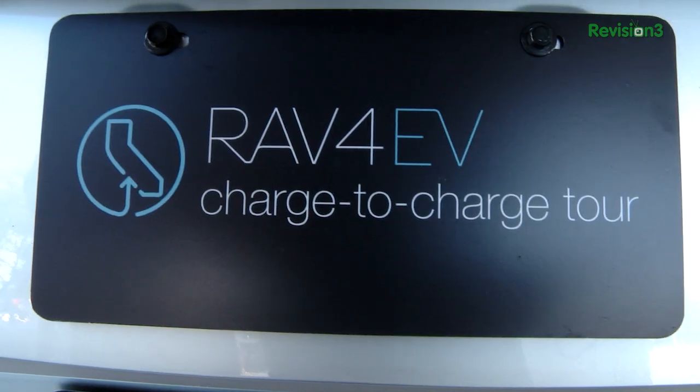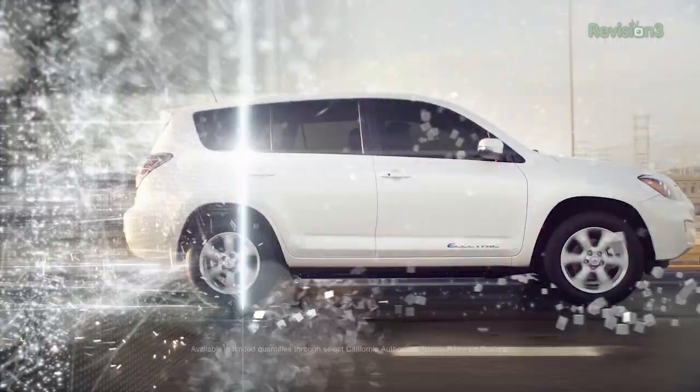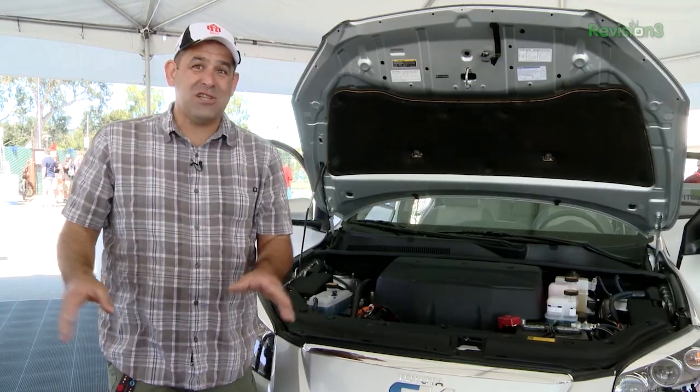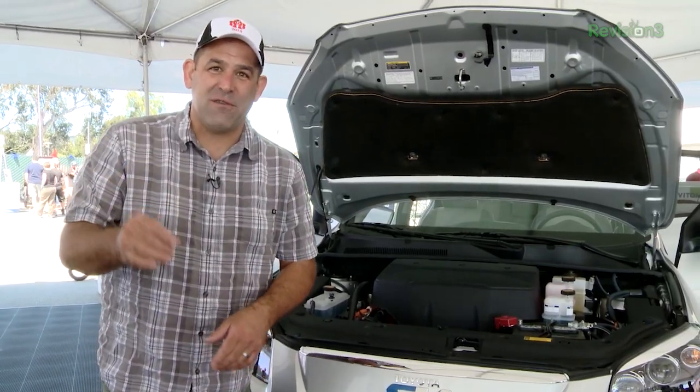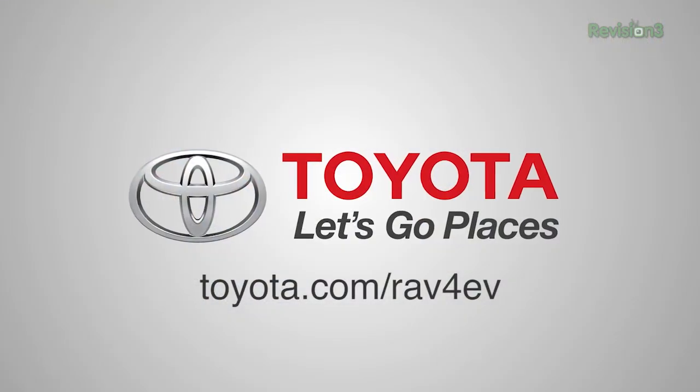Want to thank Toyota and the 2013 RAV4 EV for bringing us to Maker Faire. Zero to sixty in seven seconds, a hundred and three mile range, all SUV, all EV, no emissions and room to pack your stuff — and not using gas. Electric vehicle people, 2013 RAV4 EV from Toyota. Let's go places.